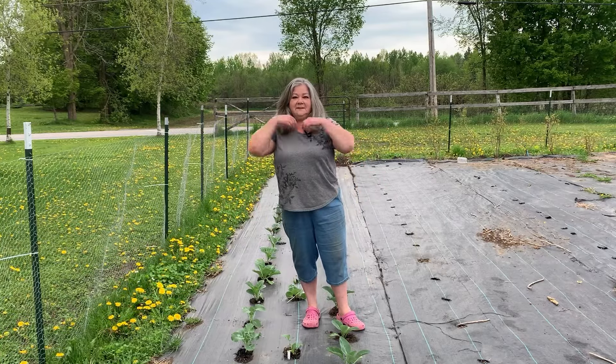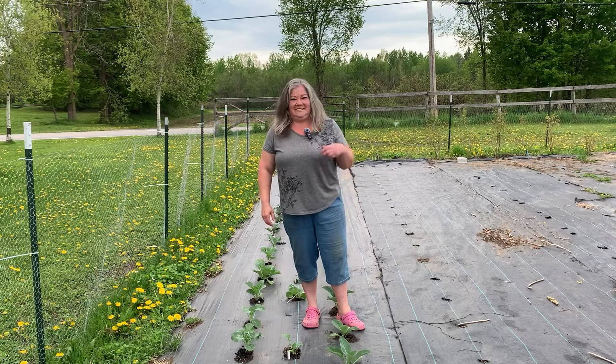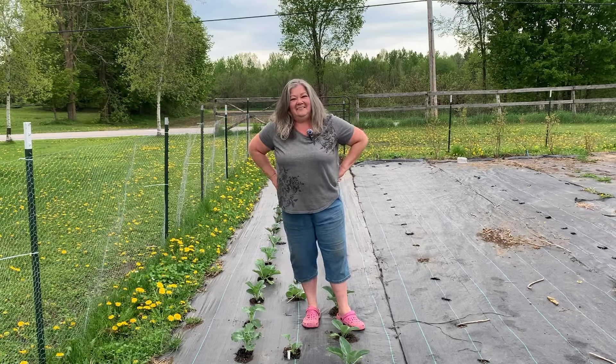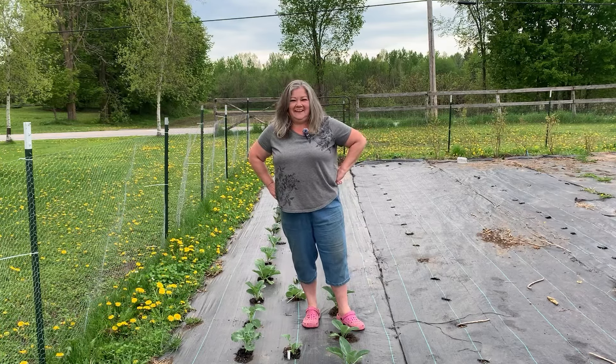Anyway, that's it. Time to go in and blow dry my hair, I guess. Frank's looking at me. Thanks for hanging out with me in the garden today, and until we're together again, take care.